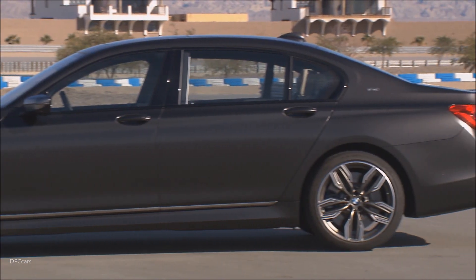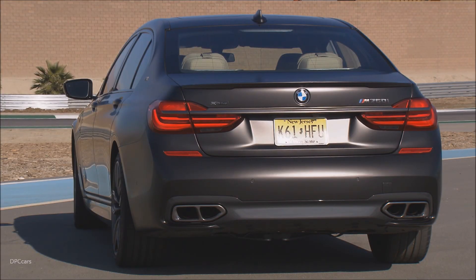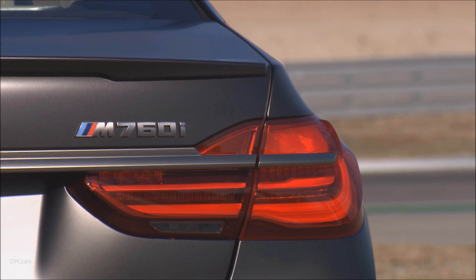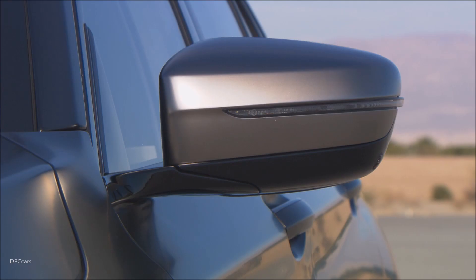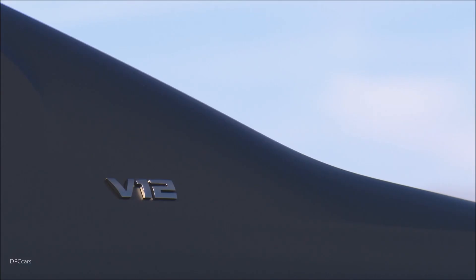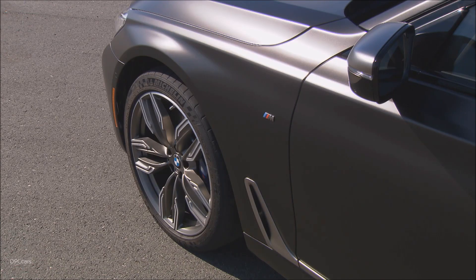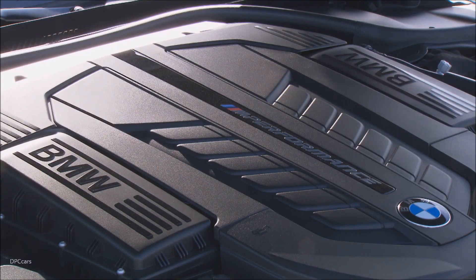I like it because you have a 7 Series and an M car in the same car. So if you drive in comfort settings, you get all the feeling, all the comfort you'd expect from a 7 Series — a nice, soft car. And then you press the sport button, put the gearbox into sport mode, and the car comes alive. You understand that underneath a 7 Series there is M DNA — you can take it on a racetrack, have fun, go fast, even drift a little bit. It is definitely a fantastic machine.